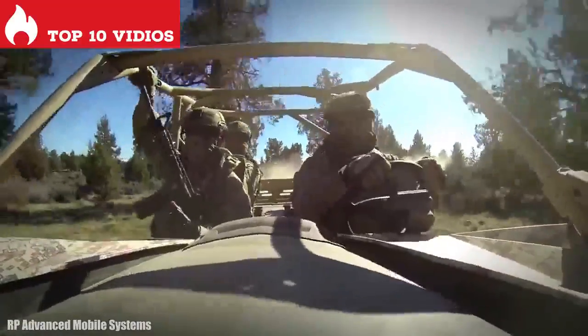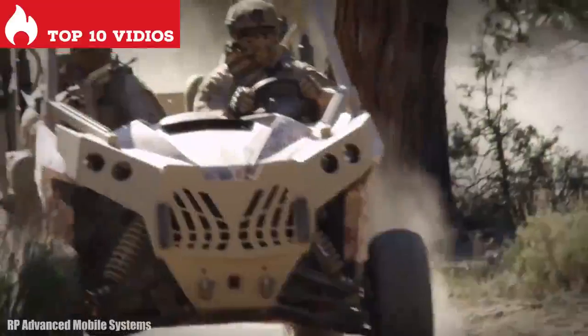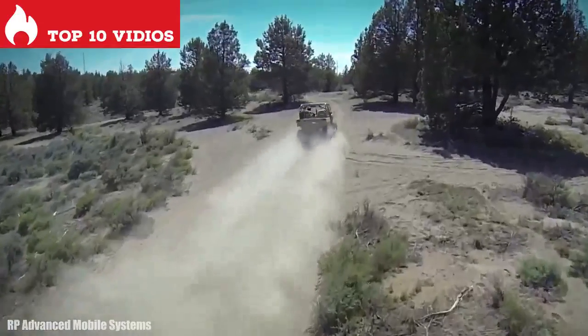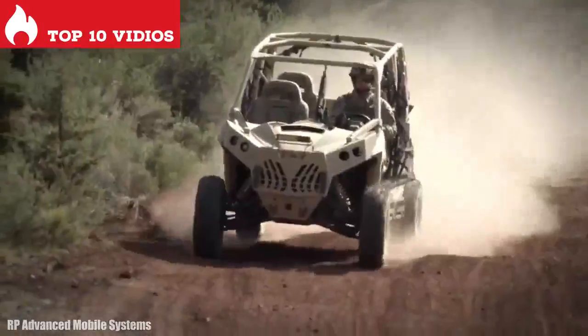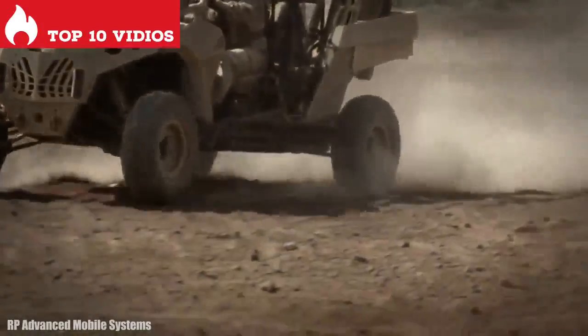It is equipped with reinforced tires and special seats to withstand sudden maneuvers. It has space for 4 occupants and can carry a load of 900 kilograms. It has an engine with 101 horsepower and can reach a speed of over 105 kilometers per hour.